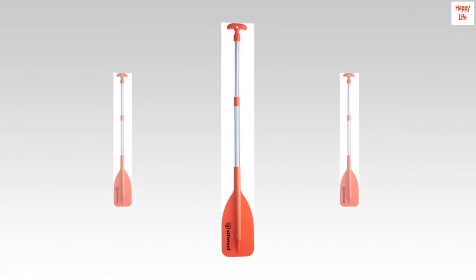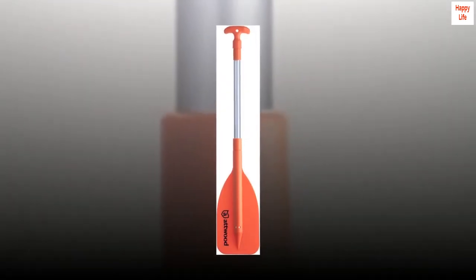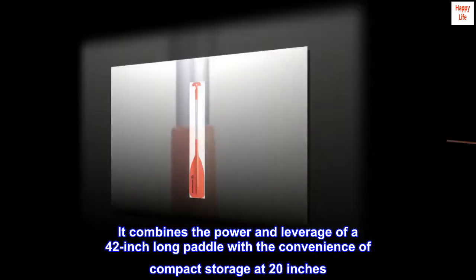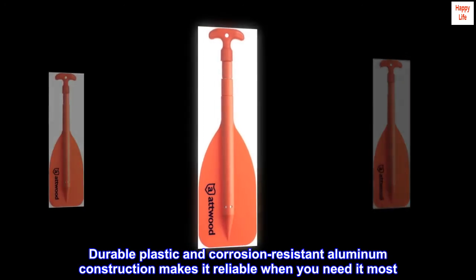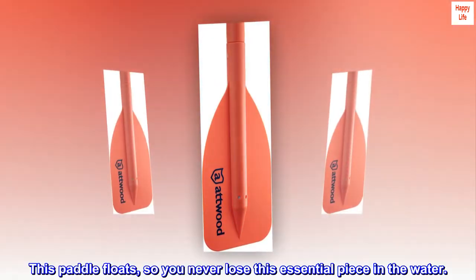The Atwood emergency telescoping paddle is perfect for your next marine adventure. It combines the power and leverage of a 42-inch long paddle with the convenience of compact storage at 20 inches. Durable plastic and corrosion-resistant aluminum construction makes it reliable when you need it most. This paddle floats, so you never lose this essential piece.